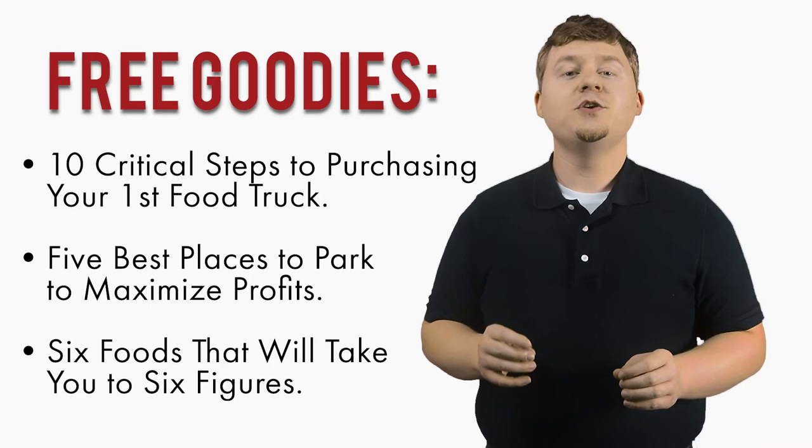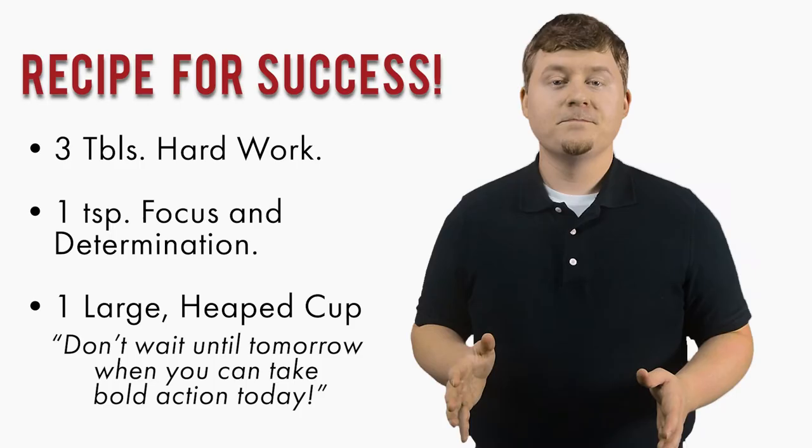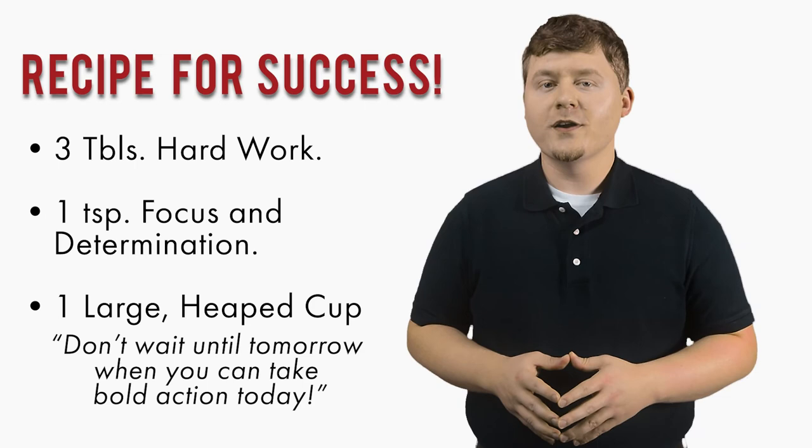Do not forget to like, share, and subscribe. Thank you, and remember: you may forget a recipe for a dish, but never forget the recipe for success. Three tablespoons of hard work, one teaspoon of focus and determination, one large heaped cup of don't wait until tomorrow when you can take bold action today. God bless, and remember to be amazing.